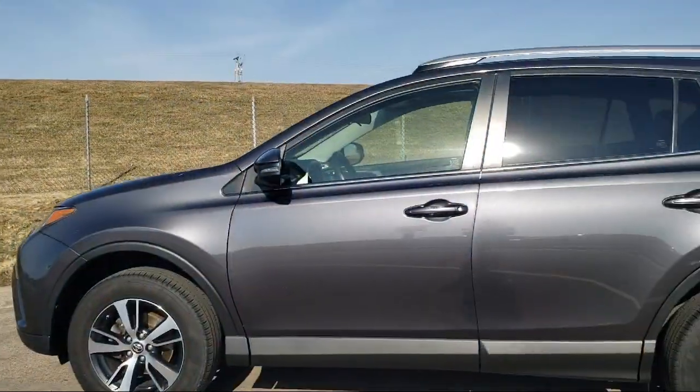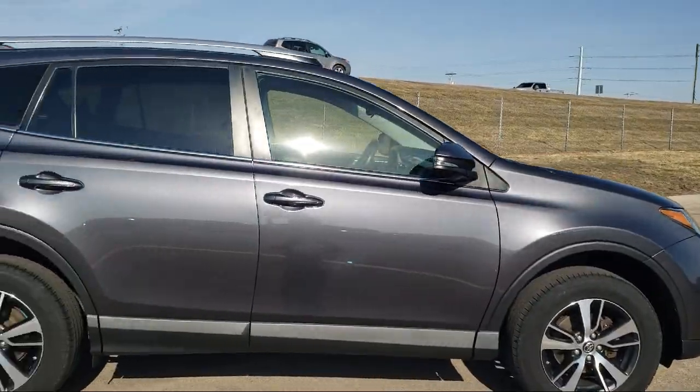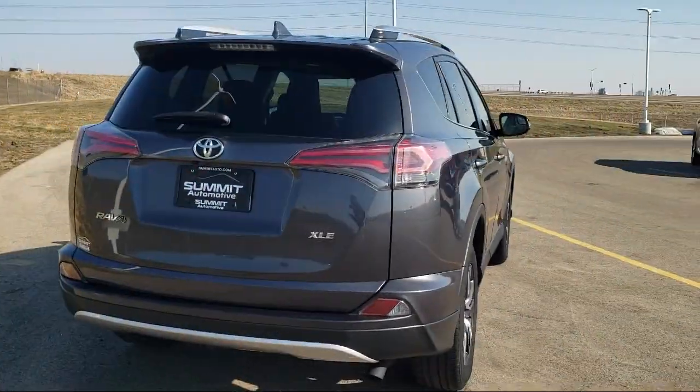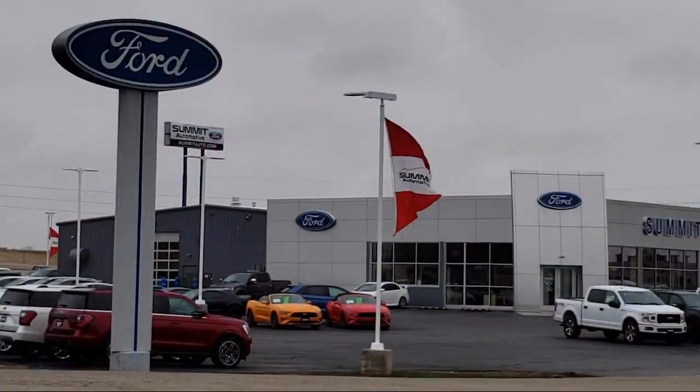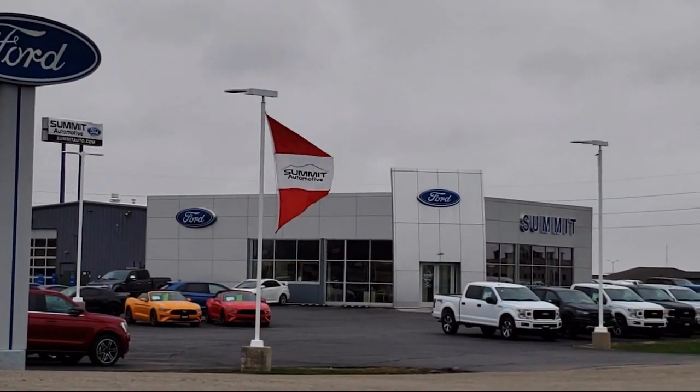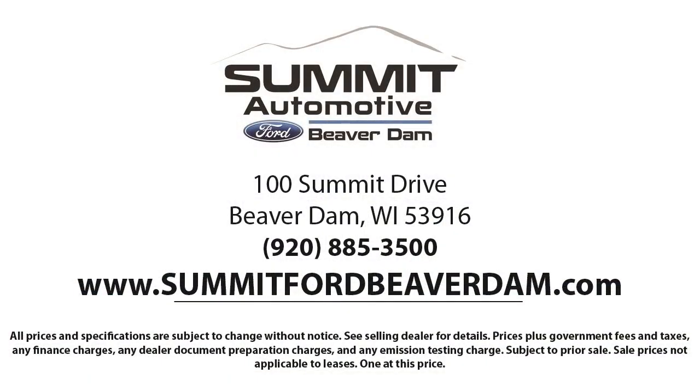It comes equipped with a rear view camera, Entune Audio Plus audio system, leather steering wheel with auto tilt-away, steering wheel controls, Sirius XM satellite radio, and a rear spoiler.